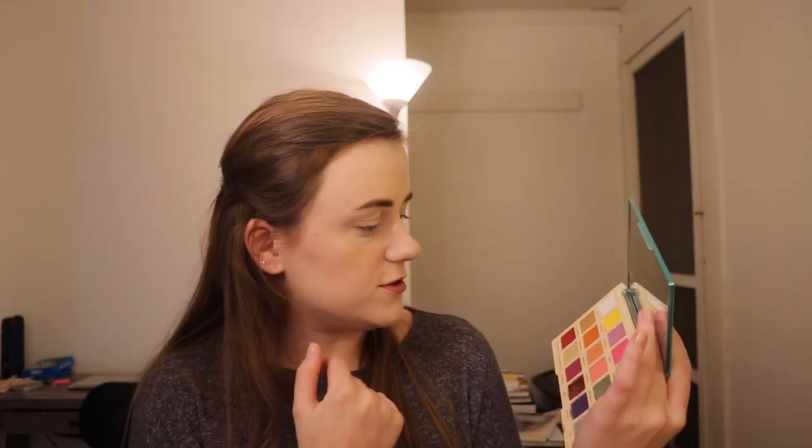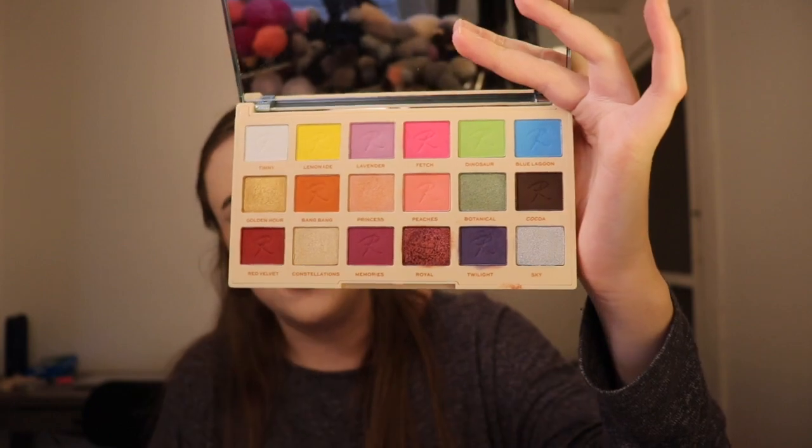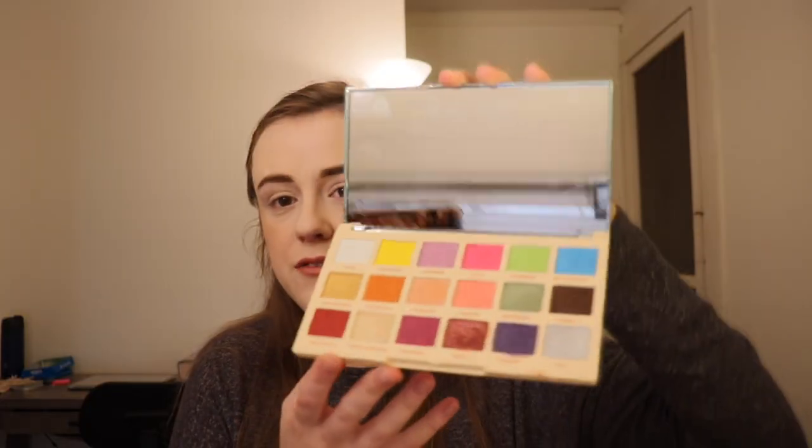I have already primed my eyes with a little bit of concealer and set that with powder. Now we're going to do a look with this. I am really liking the idea of doing something with Botanical — maybe keeping it a little more neutral. It is really nice because you are getting a lot of variety here. A lot of palettes are really aimed towards one certain look, but this one is different — maybe that's why it's called the Color Burst palette.